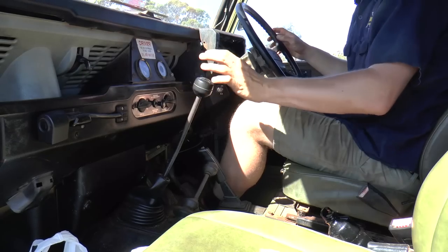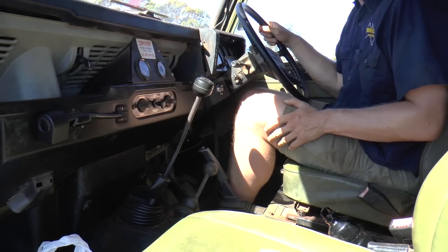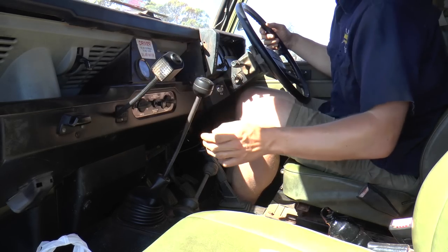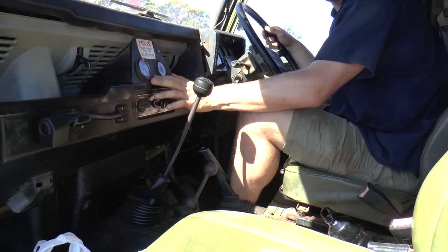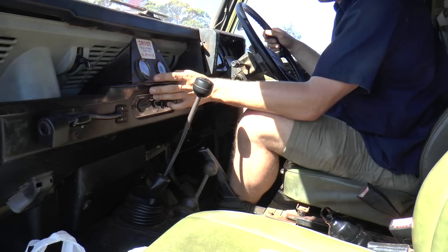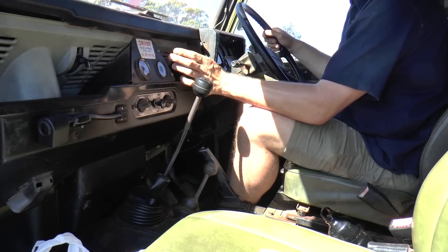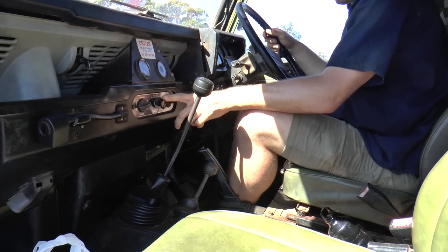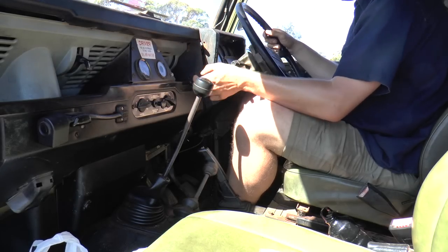Inside the cab, starting with the dash — it's your typical bench construction you get in most Series Land Rovers, refined a little bit. We've got a map light here, switched on by a switch at the end. We've got an hour meter so the hours of the vehicle can be recorded. Worth noting if you're buying one — an FFR will probably have higher hours but fewer kilometres, so bear that in mind. We've also got an amps gauge and a blackout switch.